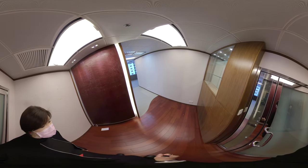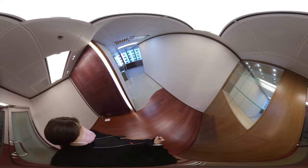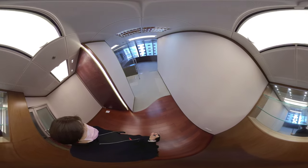Hi, I'm Rita from Centeline Commercial. Today, I'm going to introduce you to an office located in Admiralty Fairmont House.